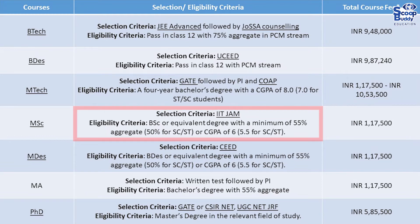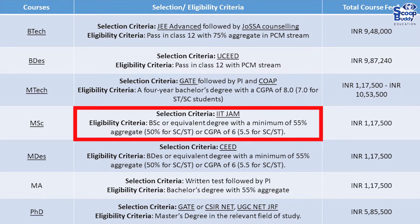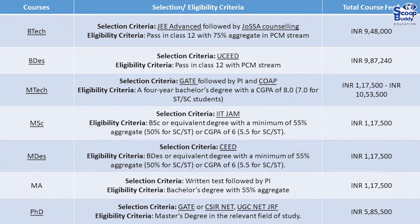Selection criteria for MSc: IIT JAM. Eligibility: BSc or equivalent degree with a minimum of 55% aggregate (50% for SC/ST), or a CGPA of 6.0 (5.5 for SC/ST). Total fee: 1.17 lakhs.